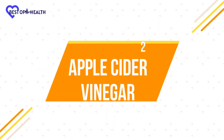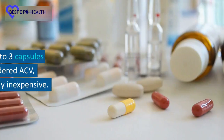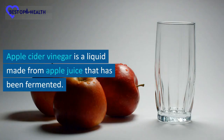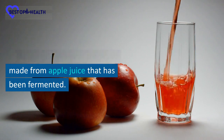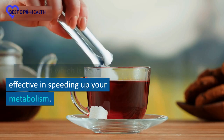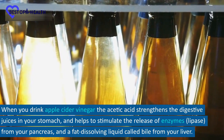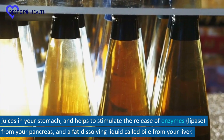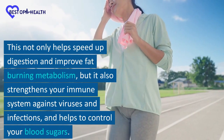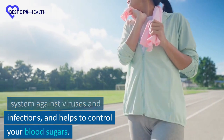Number 2: Apple Cider Vinegar. Start consuming 1 tablespoon of apple cider vinegar mixed in 8 ounces of water before eating a meal, or consuming 2 to 3 capsules of 1000mg of powdered ACV, which is relatively inexpensive. Apple cider vinegar is a liquid made from apple juice that has been fermented. Healthy strains of microbes convert the fruit sugars into acetic acid, which is very effective in speeding up your metabolism. When you drink apple cider vinegar, the acetic acid strengthens the digestive juices in your stomach and helps to stimulate the release of enzymes from your pancreas and a fat-dissolving liquid called bile from your liver. This not only helps speed up digestion and improve fat-burning metabolism, but it also strengthens your immune system against viruses and infections and helps to control your blood sugars.